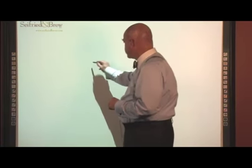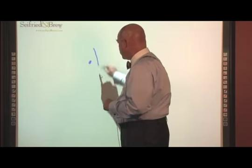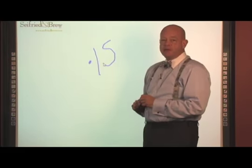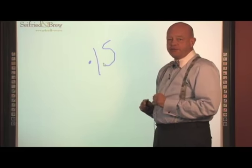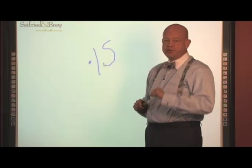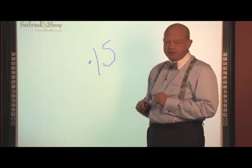Good Monday, this is Jay Brew, Co-Chairman of Seyfried and Brew. As we begin this week, the two-year Treasury is hitting a low of 0.15%. Maybe instead of what I said about CDs being at 20 basis points, we should be thinking about 15 basis points now.